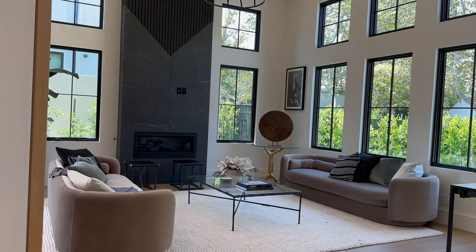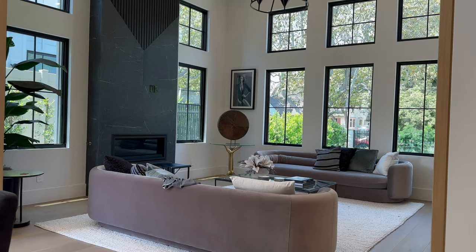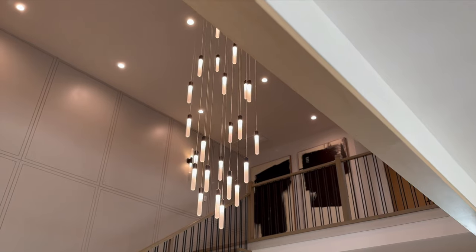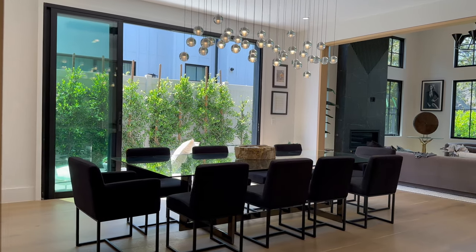Right off the front door is this little seated area, or as I like to call it, the room that nobody ever goes in. Obviously there's a spectacular amount of windows letting in an ample amount of natural light.